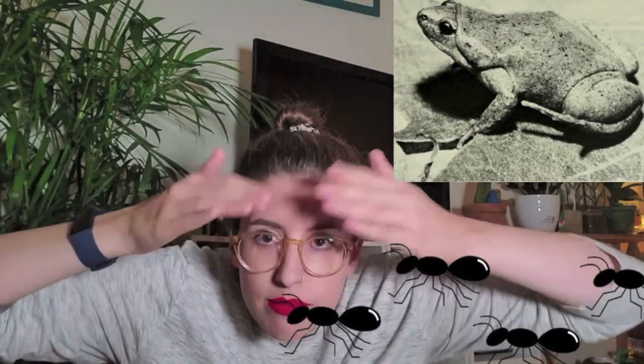The eastern narrow-mouthed toad's skin is smooth, its head is narrow and pointed, with a fold of skin across the body just behind the head. That skin fold actually serves a purpose — it protects it from getting bitten or stung by the ants it's trying to eat. It's like a skin-fold shield against the ants.